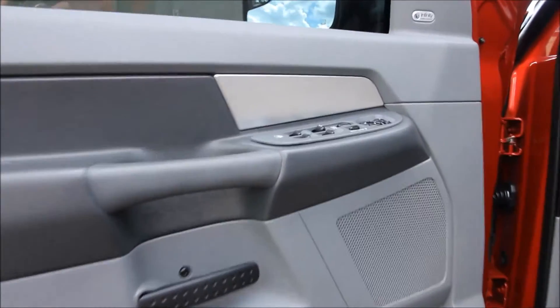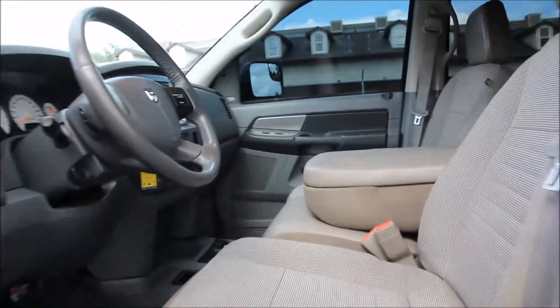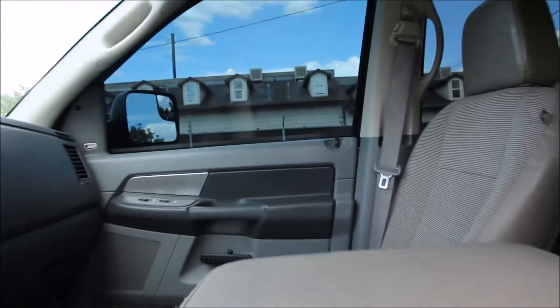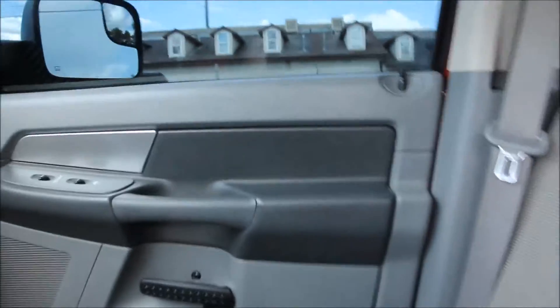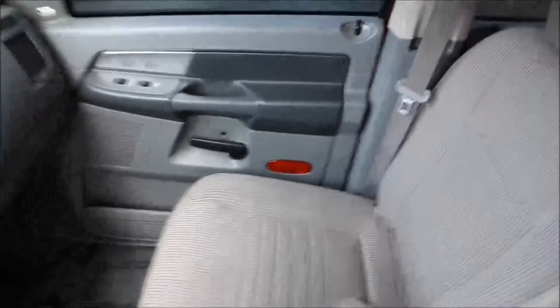Here on the interior you will see it features the factory navigation system. It also has the rear entertainment TV/DVD system, which is also factory, along with an AM/FM stereo with a 6-disc in-dash CD changer, MP3, and Sirius XM satellite radio.